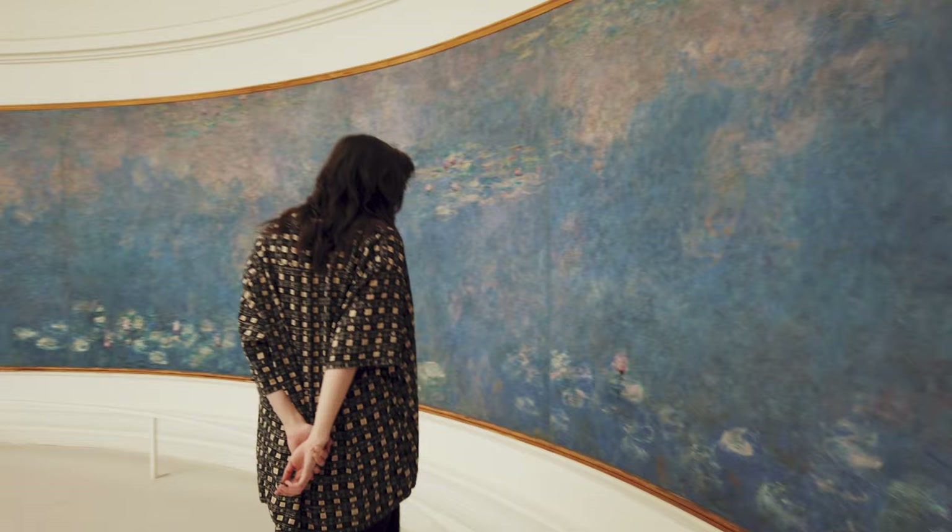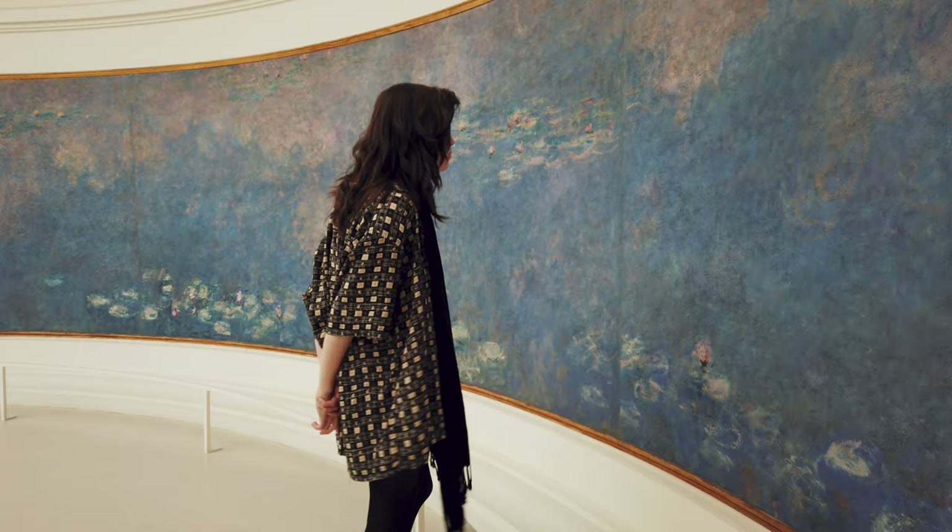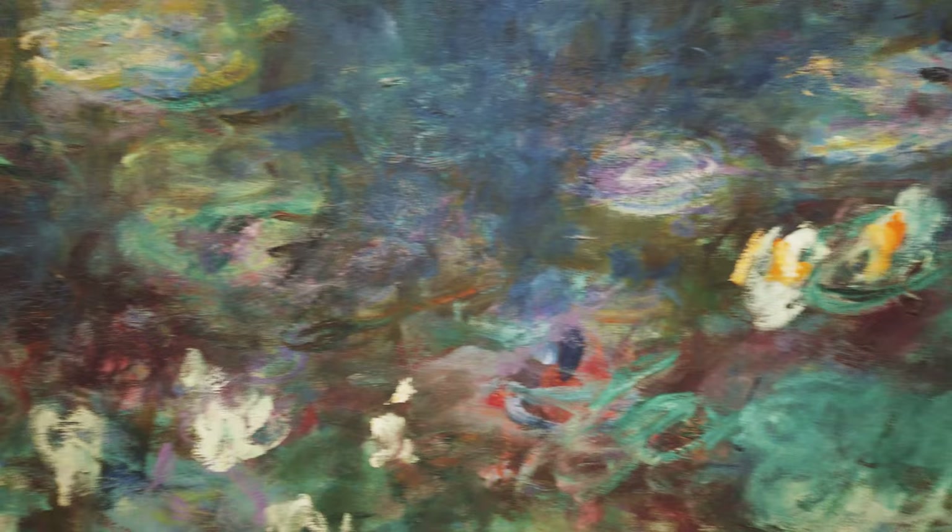Next, we went to the Musée de l'Orangerie, which was maybe my favorite museum that I visited. I finally got to see the water lilies by Monet and also a lot of other impressionist artists' work.